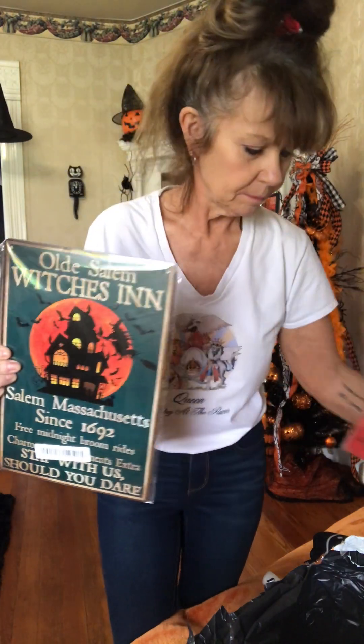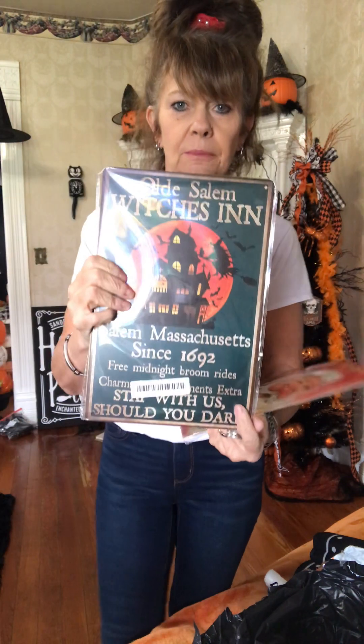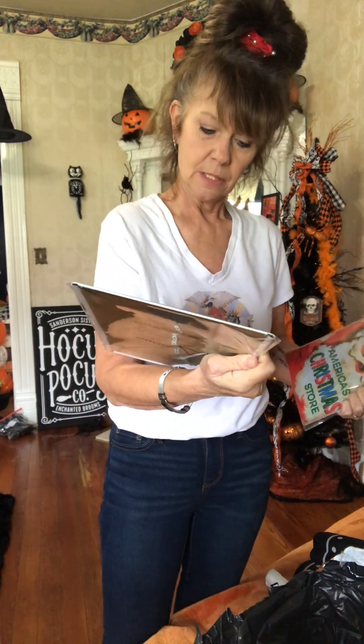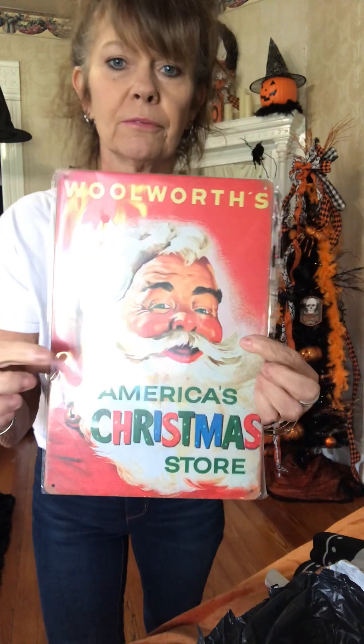I got a couple of tin signs. One is for Halloween - I got these to make centerpieces for my wreaths. This was $5.98 and it measures eight and a half by 12 inches. And I got a Christmas one for $3.99. These are metal.